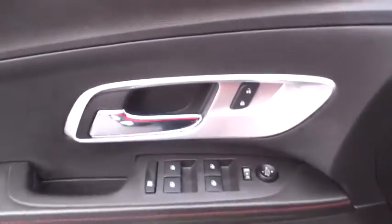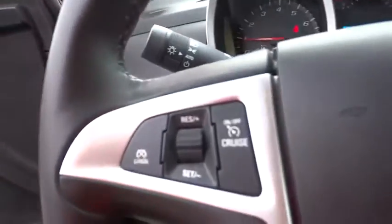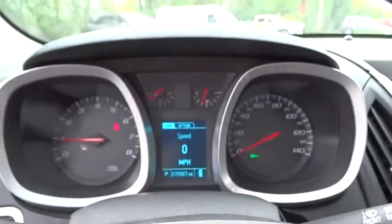Bluetooth, leather-wrapped steering wheel, adjustable steering wheel, power steering, cruise control, floor mats, four-wheel disc brakes, aluminum wheels, rear defrost, front-wheel drive, AM-FM stereo radio, and bucket seats.